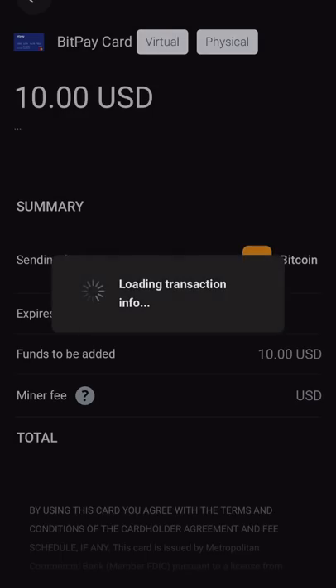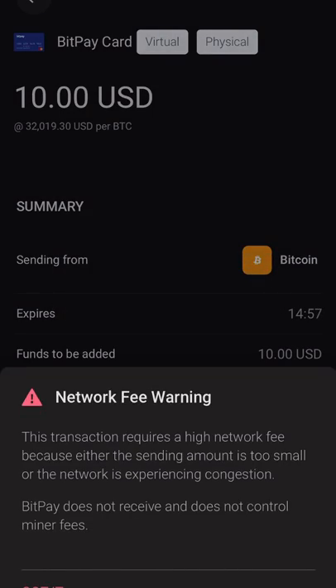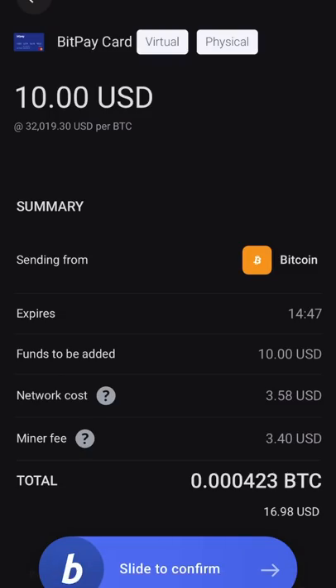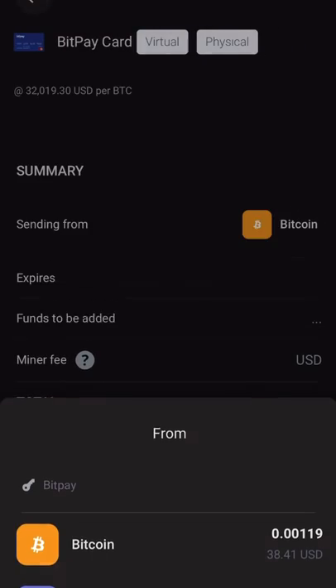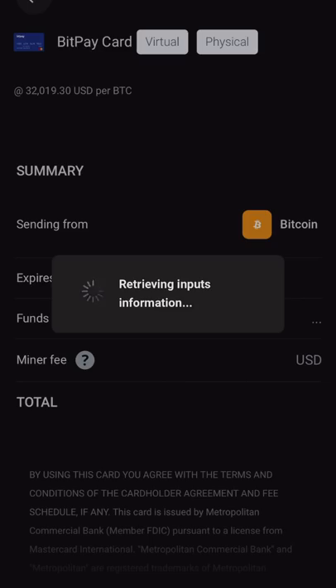I don't exactly want to do that, so let's try Bitcoin instead since Ethereum has a mining fee issue right now. This one says 'Network Fee Warning' — the transaction requires a high network fee because either the sending amount is too small or the network is experiencing congestion. So in this case there's both a network cost and a miner fee, which makes it actually expensive to send that amount.